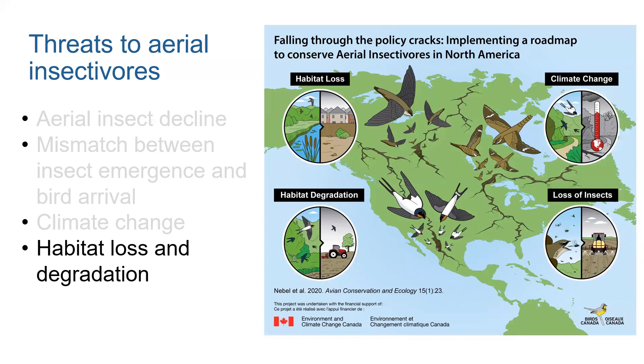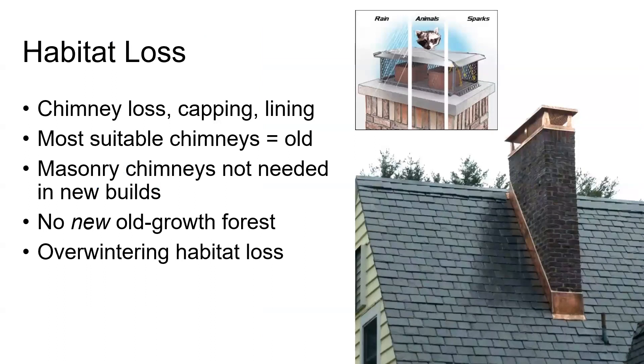Habitat loss is another contributing factor. Chimney Swifts have lost a lot of natural habitat, and they seem to be relying heavily on human-made habitat, so it's a different sort of habitat loss than for many other species. This can look like lost chimneys — due to conversion to different heating sources, capping and lining of chimneys, and demolition of old buildings with large chimneys favored by Swifts. Many of the chimneys used by Swifts were built in the 1960s or earlier, which means if they haven't been renovated yet, they may be in need of repair or demolition. I read a stat that something like 5% of chimneys that could be used by Swifts are capped or demolished every year.